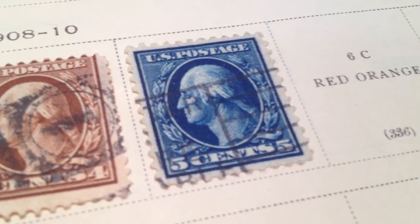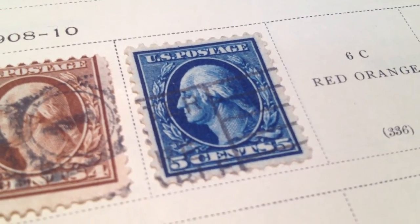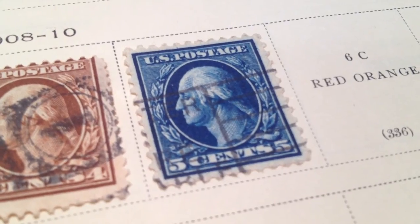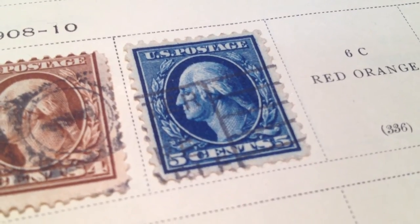It is hinged — attached with a hinge. Once it sells, I'll post the value it sold for, so you'll have the date it sold and how much it went for.